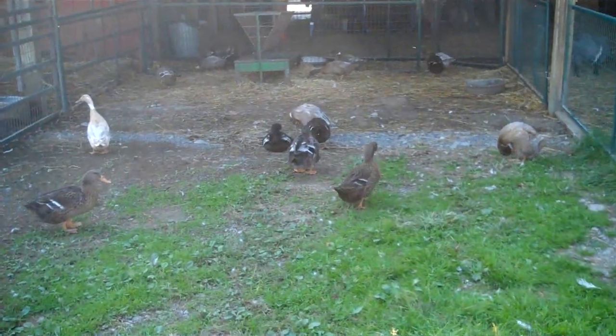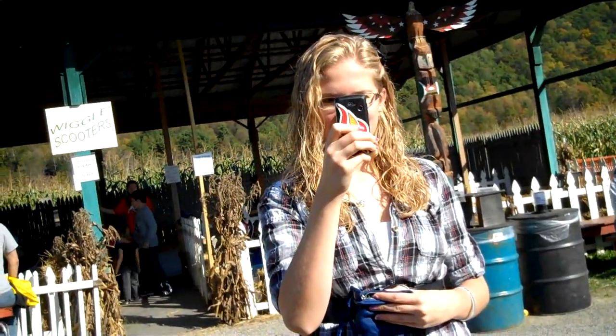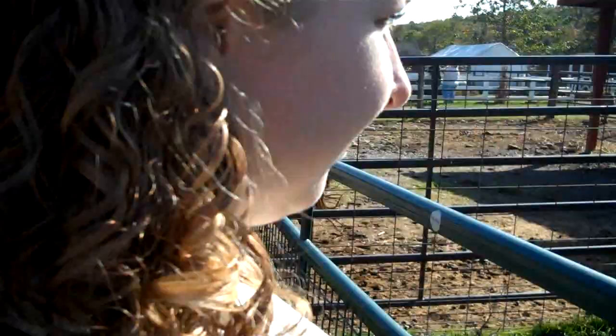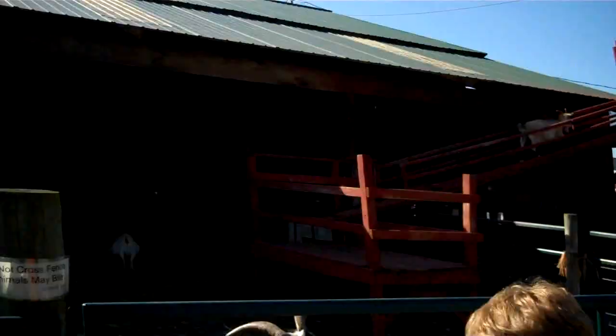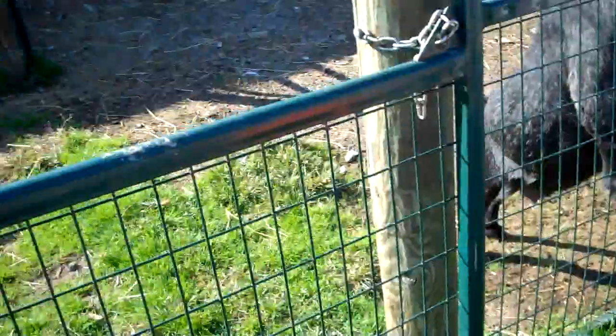Duckies! Look at all the ducks. Picture time — she took a picture. Hi Emily. There's a goat ladder. I don't know where they're going, but there's some kind of weird pheasant-pigeon-turkey thing.